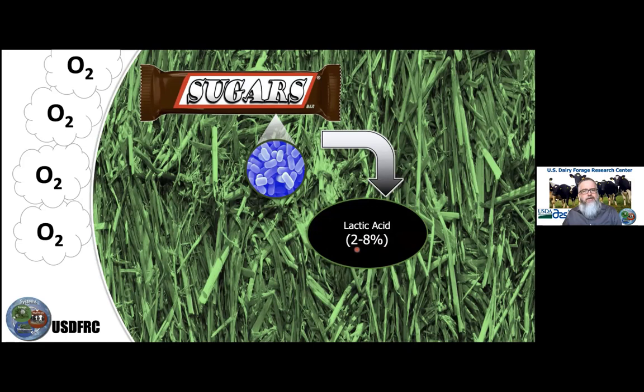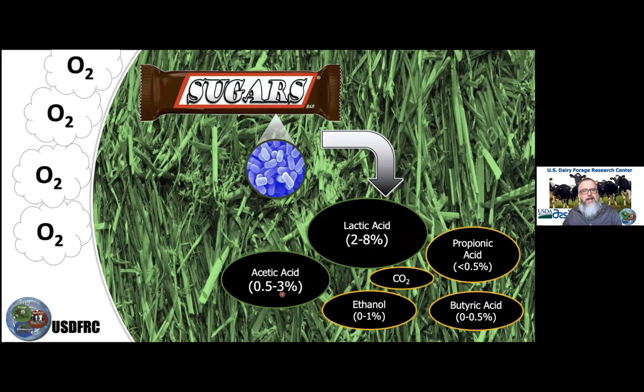Generally we see lactic acid levels between 2% and 8%, acetic acid between 0.5% and 3%, and then other acids — propionic acid and butyric acid, which is a sign of negative secondary fermentation — and possibly a little ethanol as well, also a sign of poor fermentation. We also get carbon dioxide. The principal focus is on lactic acid.